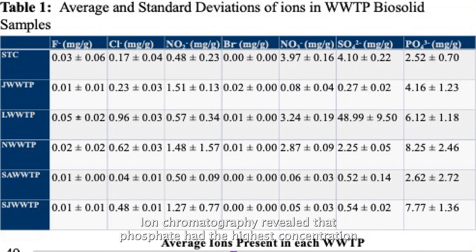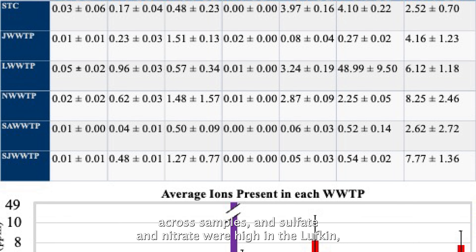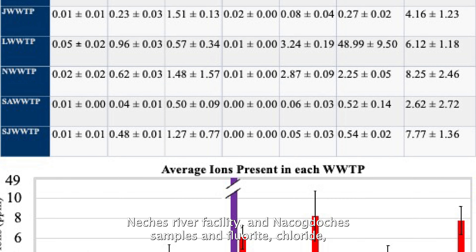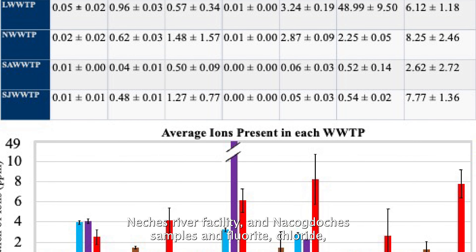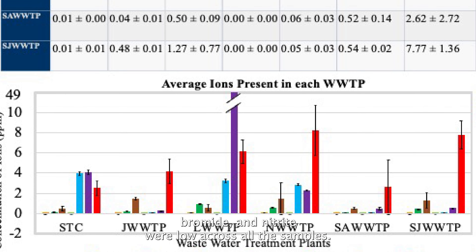Ion chromatography revealed that phosphate had the highest concentration across samples, and sulfate and nitrate were high in the Lufkin, Neches River facility, and Nacogdoches samples, while fluoride, chloride, bromide, and nitrite were low across all the samples.